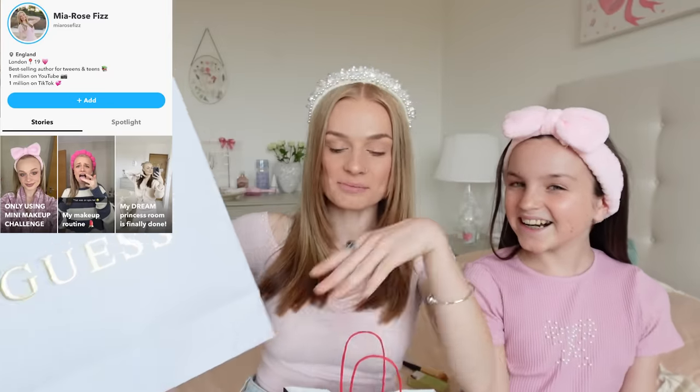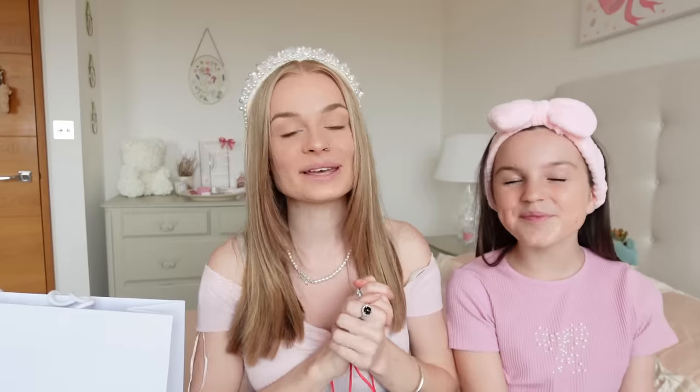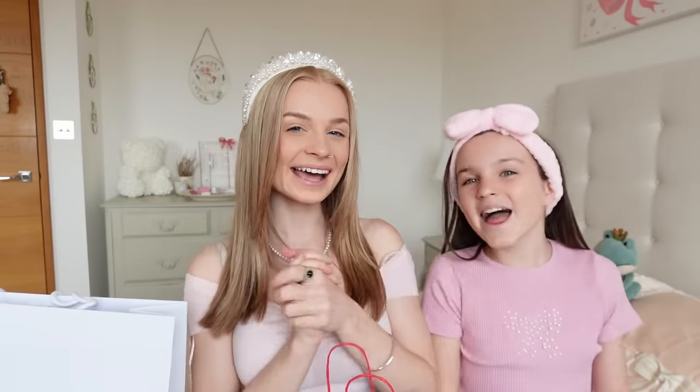Don't forget, you have a chance to win the brand new Guess bag as well as loads of goodies from Sephora. All you have to do is add me on Snapchat — I'm at MiaRoseFizz. I've been posting loads of vlogs and extra content there, so I hope you guys are enjoying that. Thank you to everyone who's already followed me. See you guys in my next video — bye!